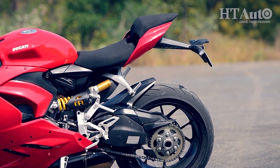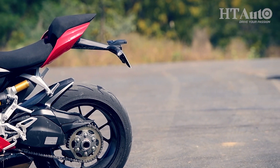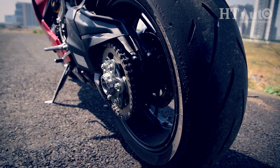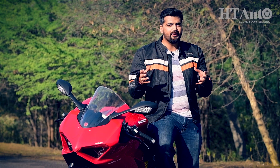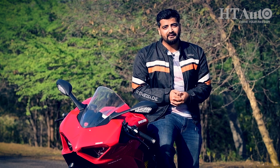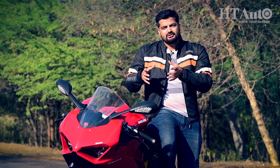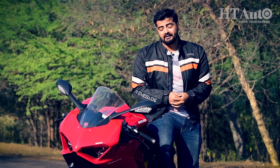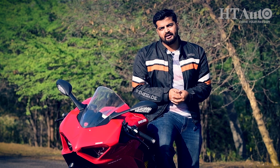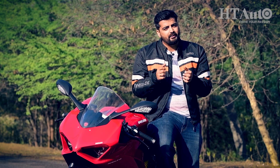Coming onto the back, the tail section is again designed to cut the airflow and smooth out the wind resistance at high speeds. Swing a leg over it and you will find yourself in a spacious saddle which lets you move freely, and then there is a narrow fuel tank which lets you squeeze it between your legs. Wide handlebars and correctly positioned foot pegs — everything comes together to give you proper control on the Panigale V2.